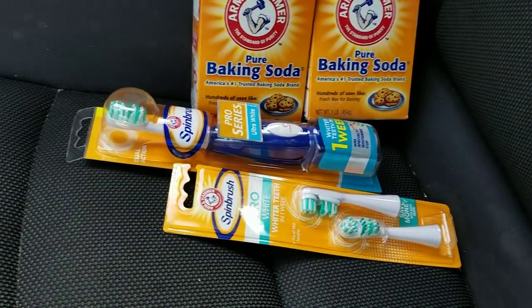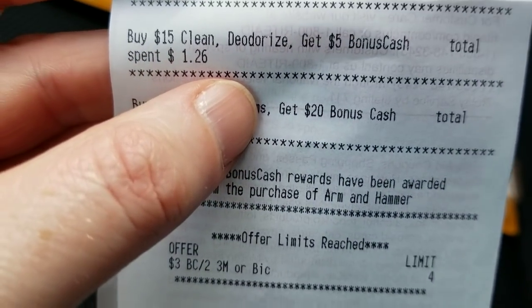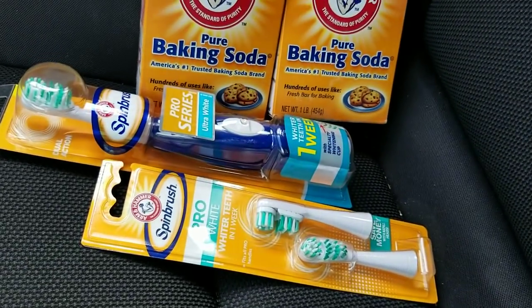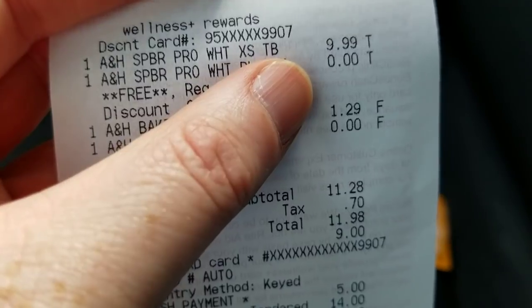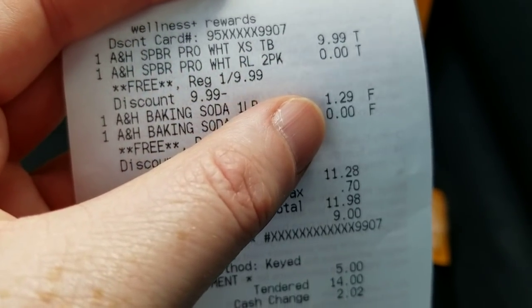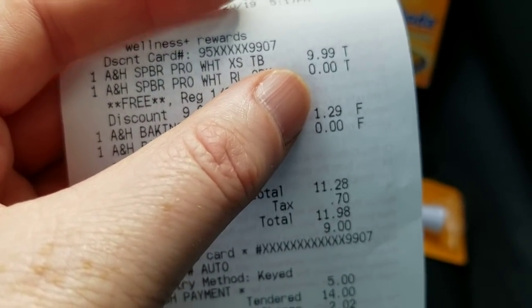There's a monthly deal on Arm & Hammer products — all of them. The cat litter is a good deal if you need some right now; buy it this week. I also got the toothpaste, the spin brushes, some baking soda, and they have laundry soaps — all of them are buy one get one free this week.